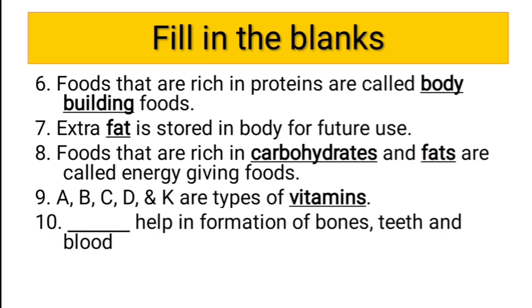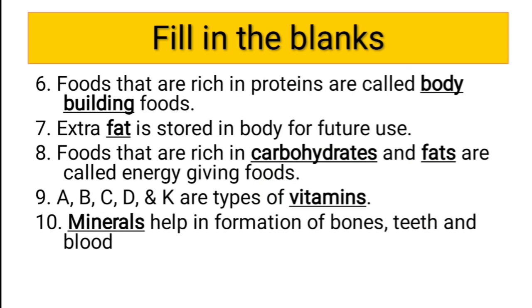Tenth question: dash helps in formation of bones, teeth, and blood. Which nutrient helps in the formation of bones, teeth, and blood? The answer is minerals — minerals help in the formation of bones, teeth, and blood.